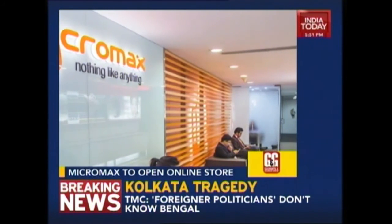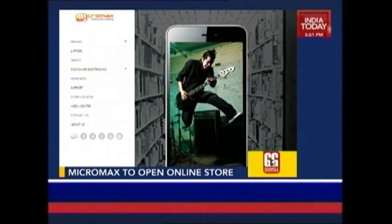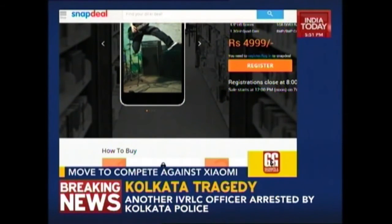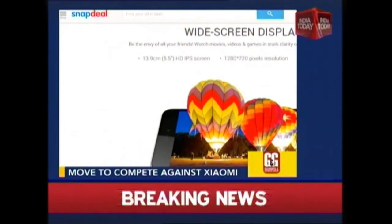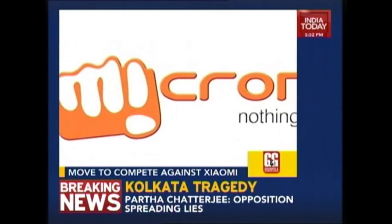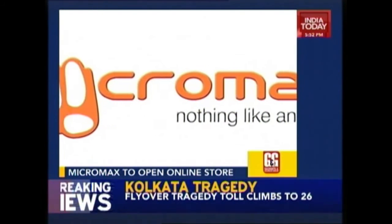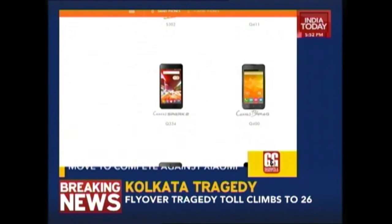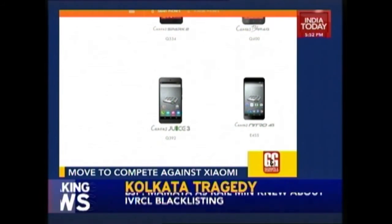Micromax is set to open its own online store by Diwali. The company is in the process of developing its own online store from where it will sell phones and other devices. Company executives while unveiling the Canvas Spark 3 hinted that the store could go live before Diwali. However, the company admitted that the whole idea of an exclusive online store for Micromax products was in the early stages of planning. This could be to better compete with Xiaomi, which has started selling products on its Mi stores.